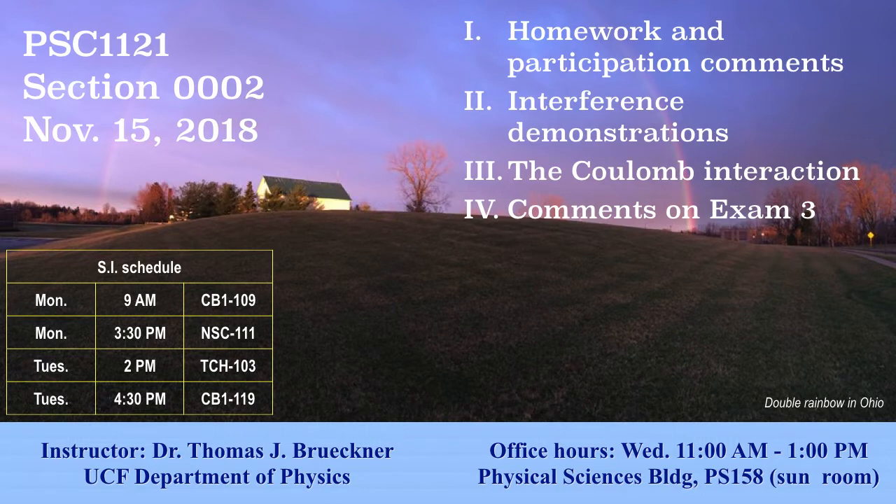Let's begin lecture. Hopefully we'll have a few minutes at the end of class today to talk about exam three, although we've talked about it quite a bit already. Get your clickers ready. We're going to click in a few minutes. We're going to do some demonstrations up here in a few minutes, but before we do that, I want to talk a little bit about homework and clicking.